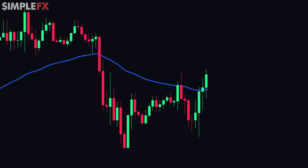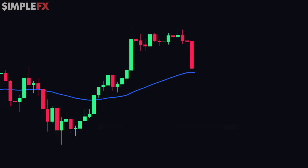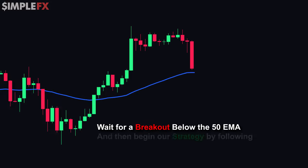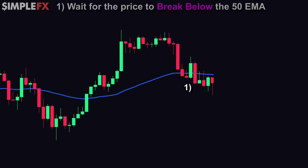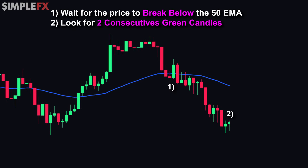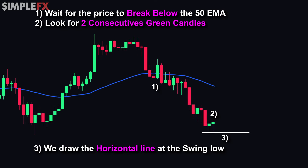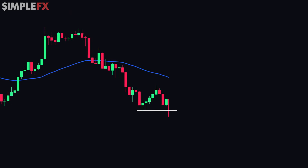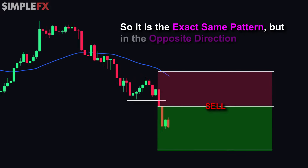In the previous example we started from a chart where the price was trading below the 50 EMA, but the strategy also works in the opposite direction. If we take a chart that's trading above the 50 EMA, we wait for it to break below it, then follow the exact same steps: wait for the price to break below the 50 EMA, then look for two consecutive green candles so we can draw the horizontal line at the swing low. When price reverses and dips below that low, that's where we have a sell opportunity — the exact same pattern but in the opposite direction.